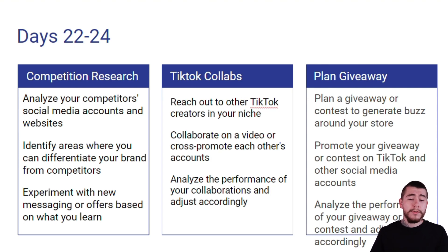For TikTok collabs, we want to reach out to other TikTok creators within our niche. We're going to collaborate on a video or cross-promote each other's accounts. And we're going to analyze the performance of our collaborations and make any adjustments we need to moving forward based on the data we get.